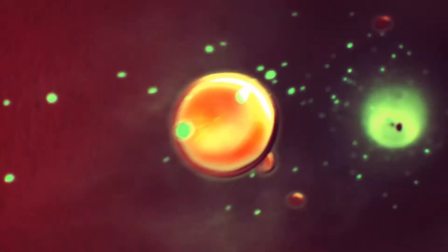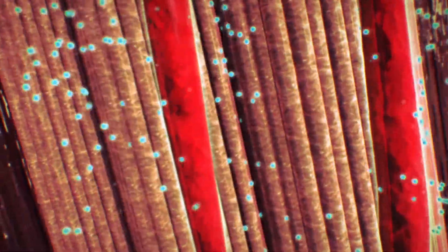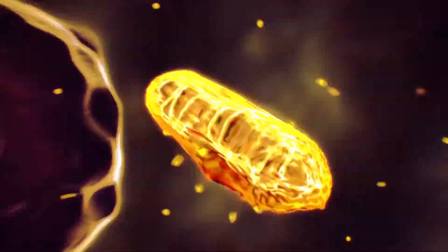Air enters your lungs where oxygen diffuses into the red blood cells. The heart then pumps the blood to your muscles. Blood enters your capillaries and oxygen flushes into the muscle fibers. Mitochondria in your muscles use the oxygen to burn fuels to create energy. You use this energy to run.